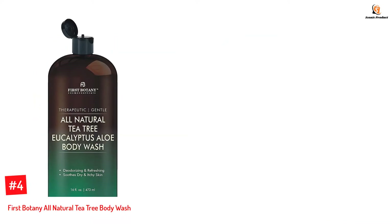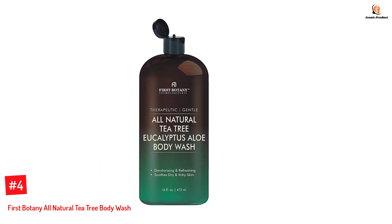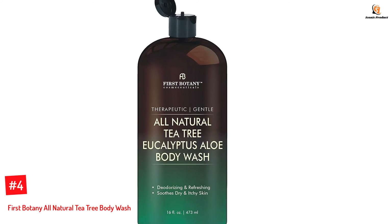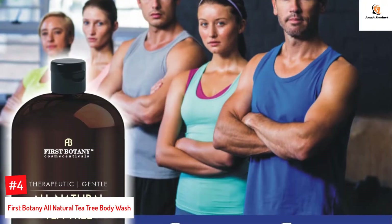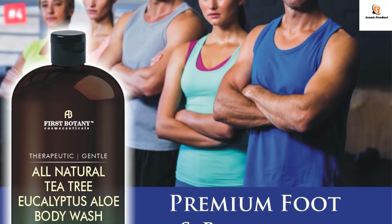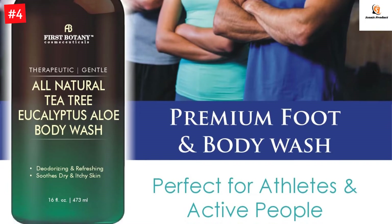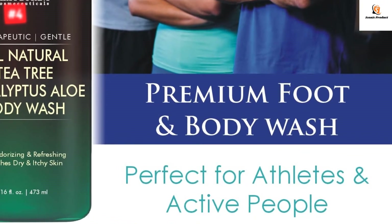Number 4: First Botany All-Natural Tea Tree Body Wash. This body wash and cleanser is formulated with the goodness of eucalyptus oil that gently cleanses the skin and removes impurities and dirt. The shower gel is plant-based and nourishes the skin. It also soothes dry and itchy skin. It contains a high concentration of tea tree oil and eucalyptus oil, making it effective as a full body wash.